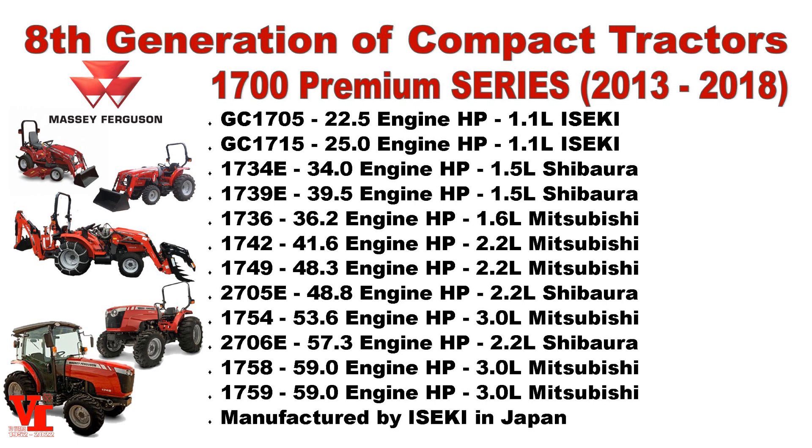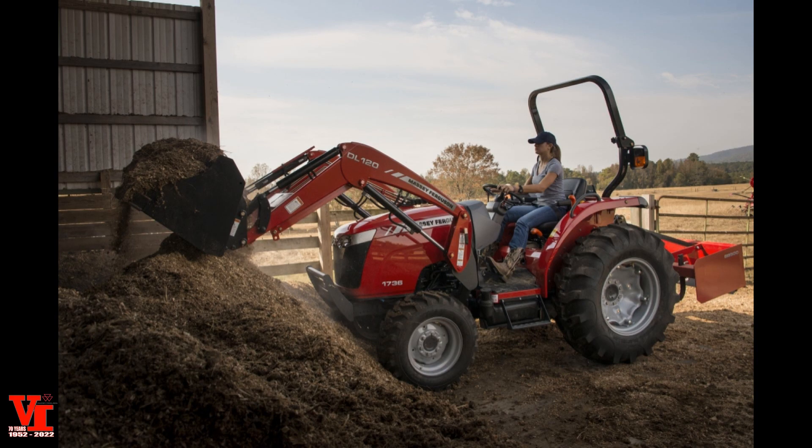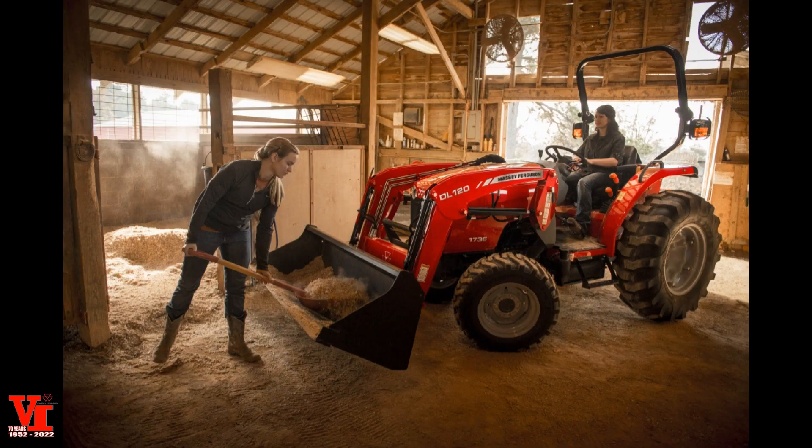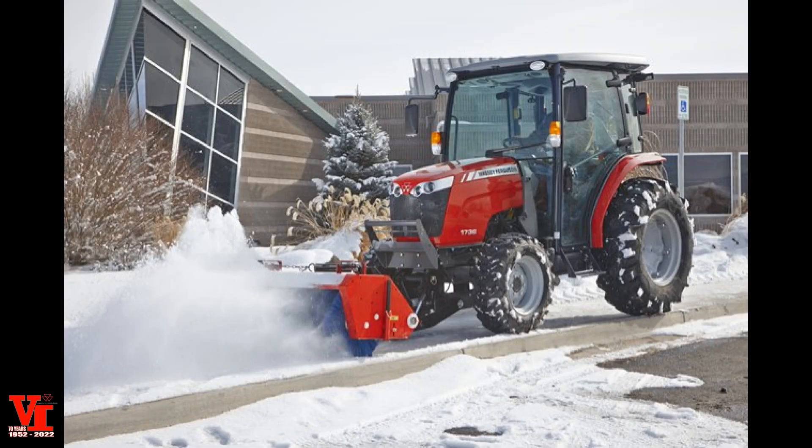The 1700 Premium Series featured six models: the 1736 at 36.2 engine horsepower and the 1742 at 41.6 were the two smaller versions. Then the larger versions — the 1749 at 48.3, the 1754 at 53.6, and then the 1758 and 1759 were both 59 engine horsepower versions. The 1758 was the hydrostat version and the 1759 was the power shuttle version. Power shuttles and hydrostats were available in the other models as well, in cab or platform versions.